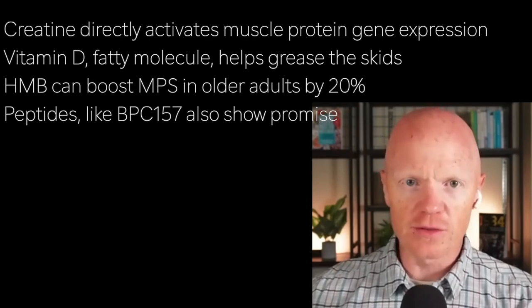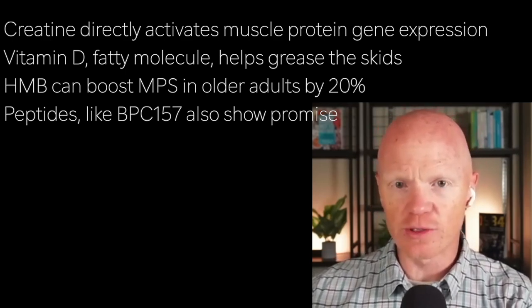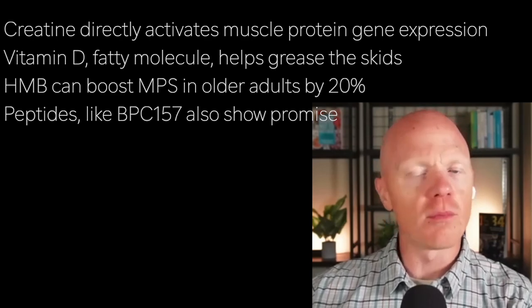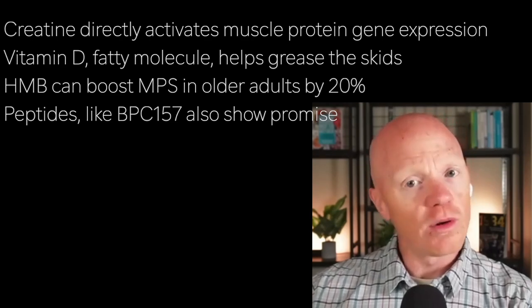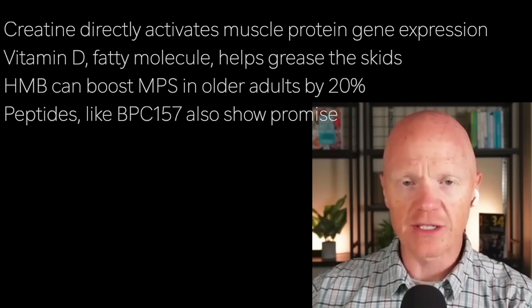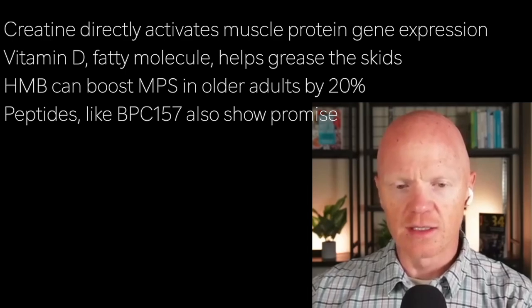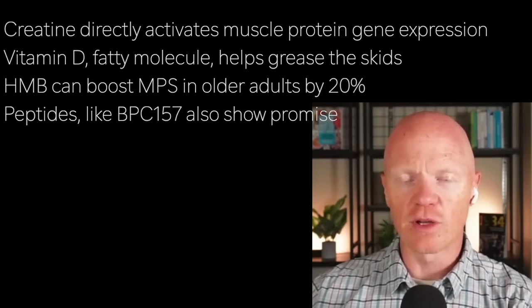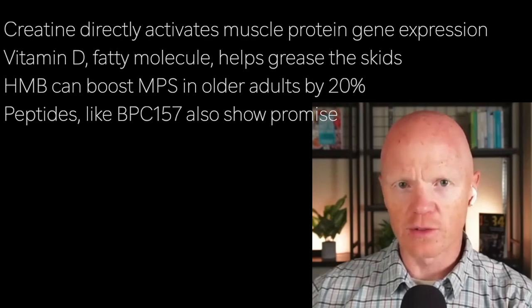There are also other molecules, like hydroxy beta-methylbutyrate — HMB — which has been shown to boost muscle protein synthesis in older adults by up to 20%. E-stim devices offer some modest muscle stimulus, but they won't be as good as lifting weights. Finally, peptides like BPC-157 are gaining traction — it's still a young field, but there's reason for optimism. In the near future we may have well-studied peptide therapies to help with muscle mass, particularly in aging. Ultimately, the best approach is multifactorial: resistance exercise, smart supplementation, and nutrition.